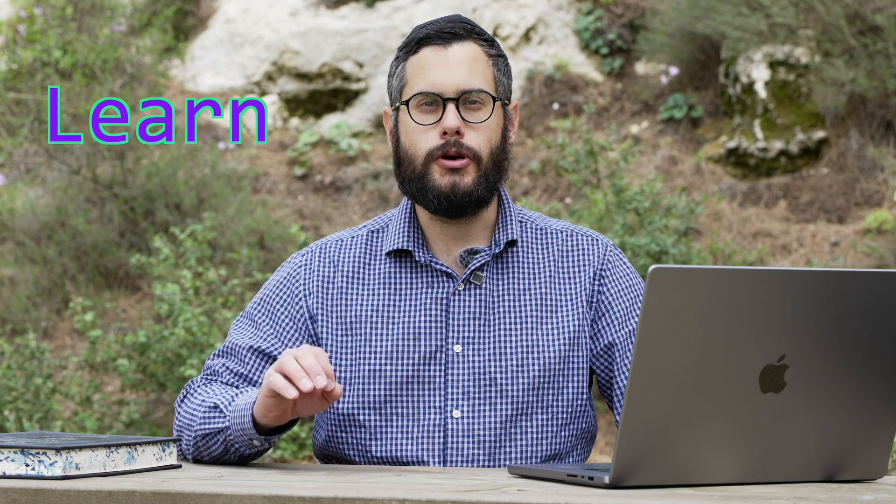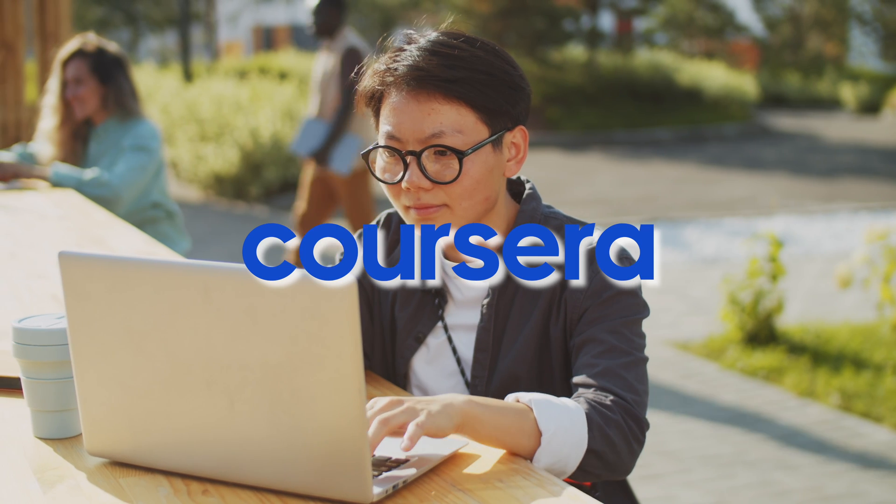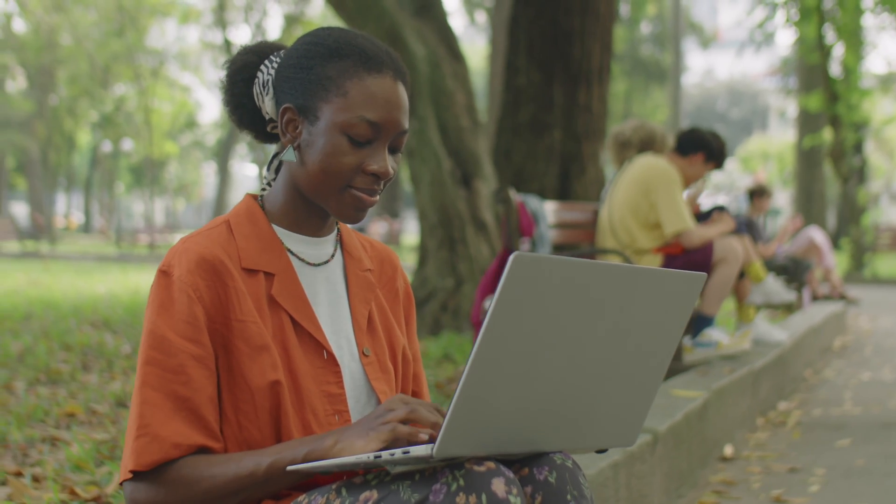In this video, we're going to talk about how to learn how to code through Coursera. So if you're just starting to code and you have zero prior experience, I recommend that before you sign up for a super extensive course, why don't you just take a short course and use that to figure out if you like coding or not.